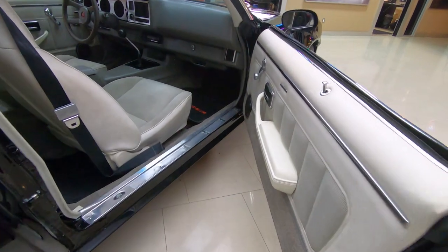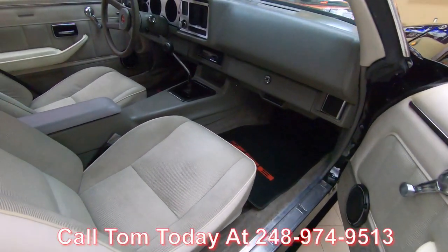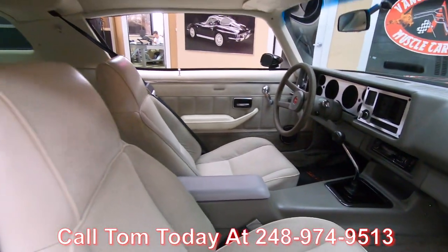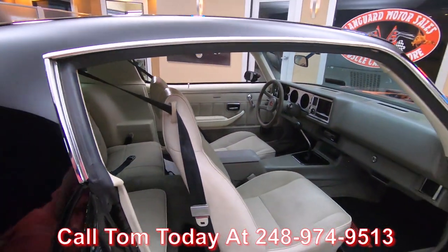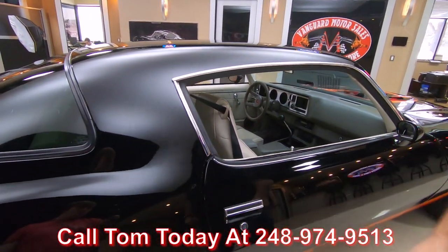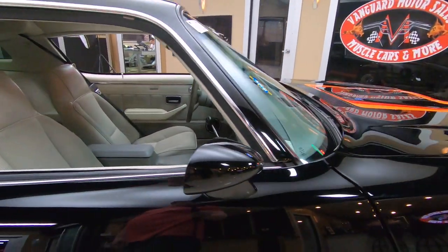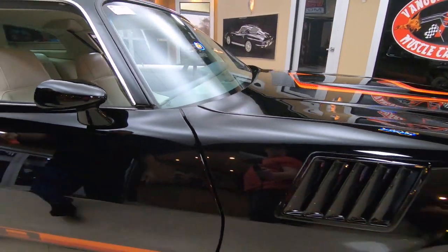Remember, we're available seven days a week at 248-974-9513. Give us a call and let Vanguard Motor Sales park your dream in your driveway. We also offer financing and help with all the shipping.